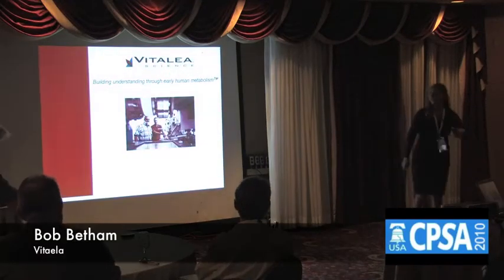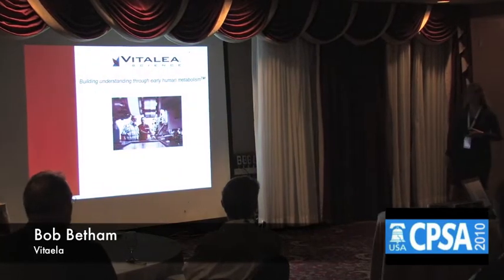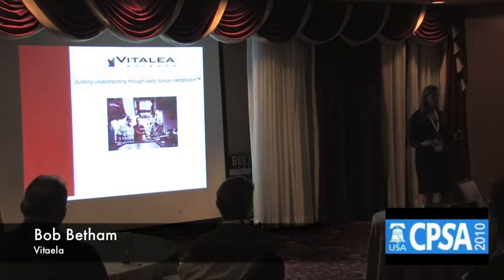Well, you don't get Bob, but you get me today. For those of you that aren't familiar with Vitalia, we are an accelerator mass spec company, and I know what you're probably thinking.